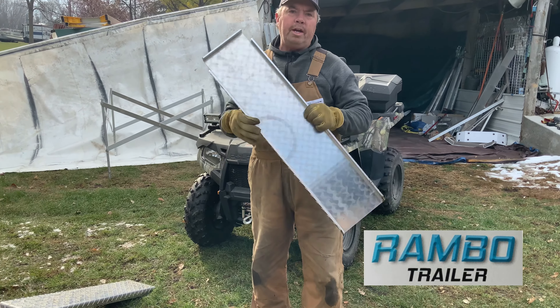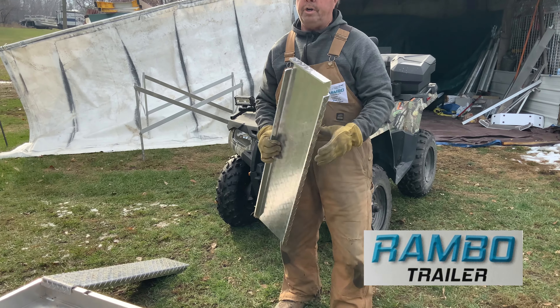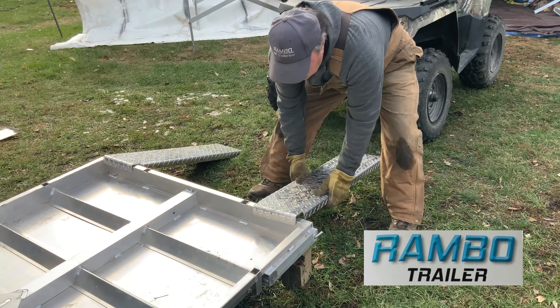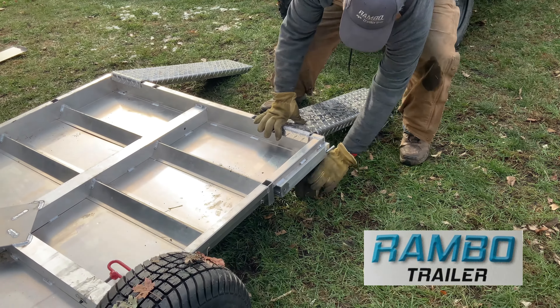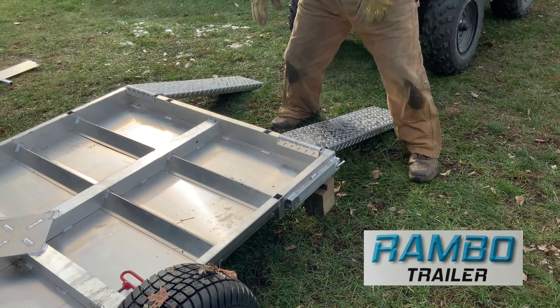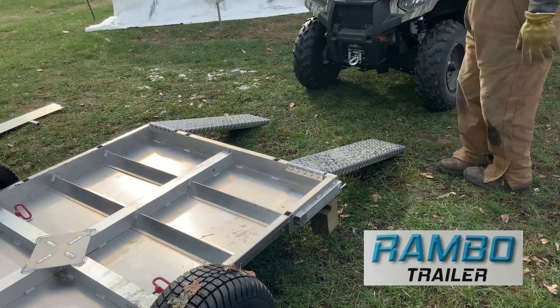This is a specially designed ramp made just for driving four-wheelers, or whatever you want to haul on your trailer, which have the little slots in them. They're heavy duty. And if you're going to load something heavy on here, put a block of some kind on there so you don't put so much wear and tear and stress on the tongue.